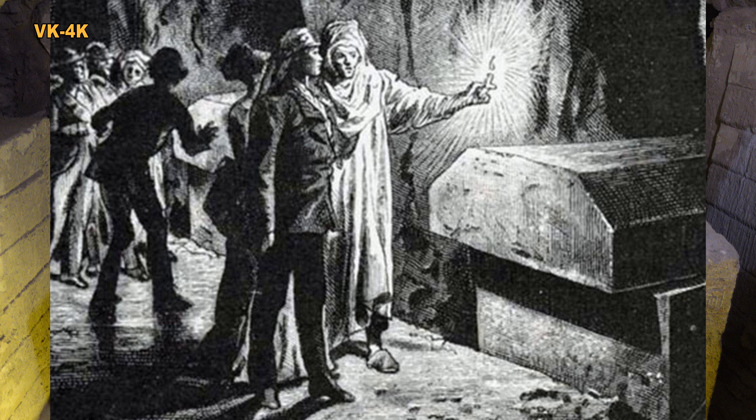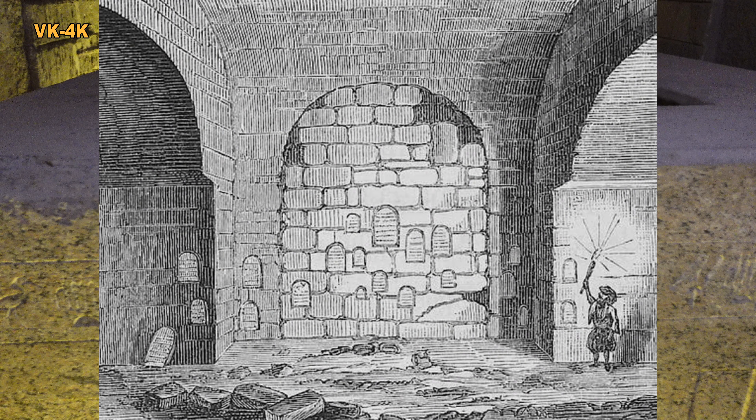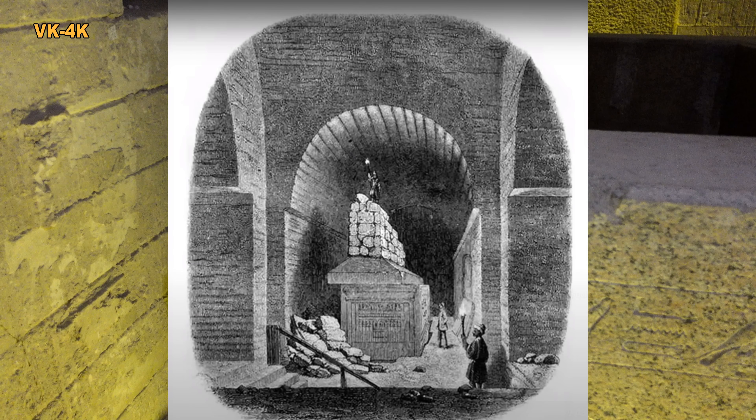Ano, víko u vchodu bylo určeno pravděpodobně pro tento sarkofág. Když pan Auguste Mariette tunel objevil, byly tyto výklenky zazděny a byly na nich připevněny kamenné desky. Původní malba znázorňuje, že víka sarkofágů byla ještě zatížena kameny.